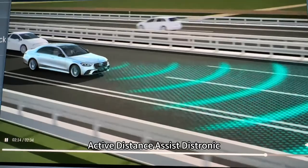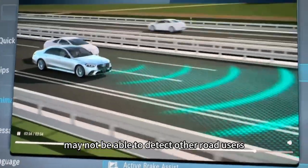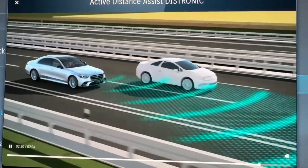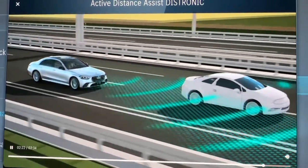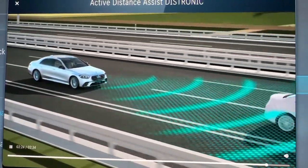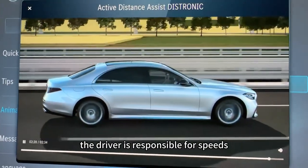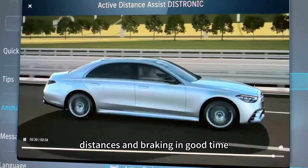Active Distance Assist DISTRONIC may not be able to detect other road users if, for example, they are driving in a different lane. The assistance system is only an aid. The driver is responsible for speeds, distances and braking in good time.